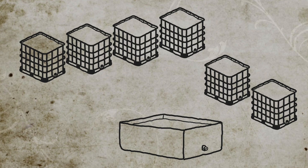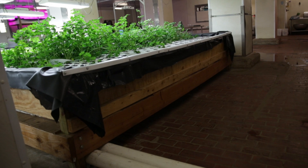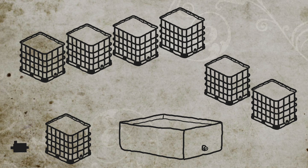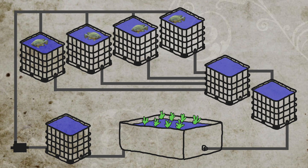Next in line is the grow bed, which is made from lumber — some of which is reused — and a pond liner. One more IBC serves as our sump tank. And finally, a water pump. Then we plumb it all together with PVC pipe, add water, fish, and plants, and off we go.